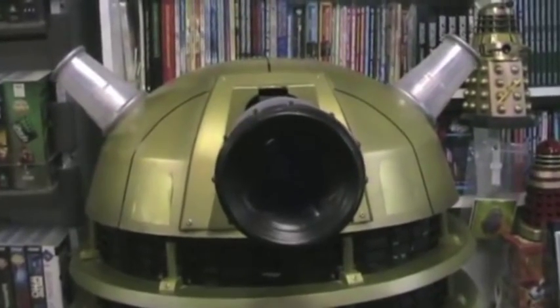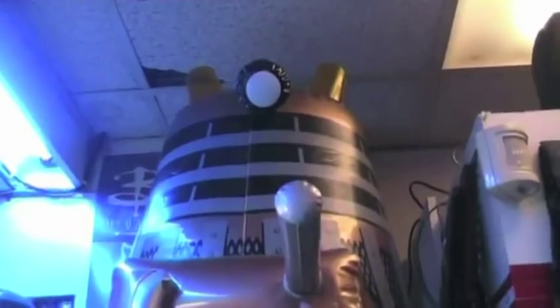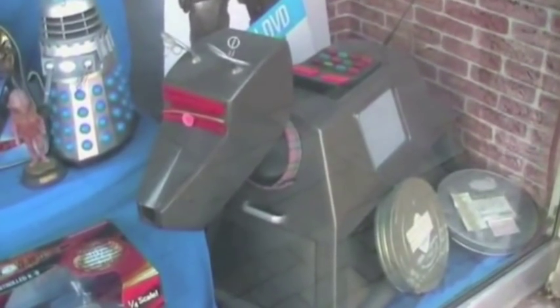T-shirts, books, pens, videos, DVDs now of course. When we opened, everyone was in the fantastic genre of video. Now of course we've changed onto DVDs, the CD market, just everything you could possibly think of. Autographs, again from number one Doctor right through up to number ten Doctor. Just absolutely anything and everything the Doctor Who fan would want and need.